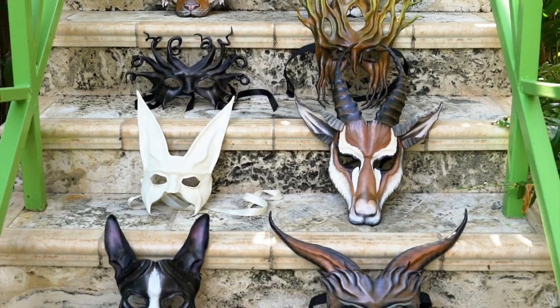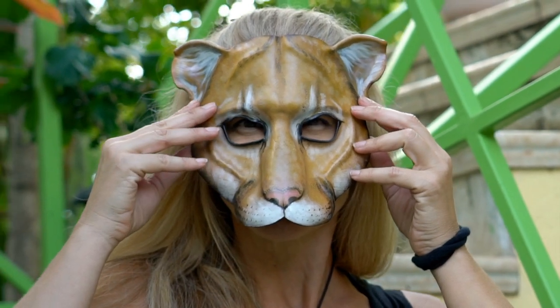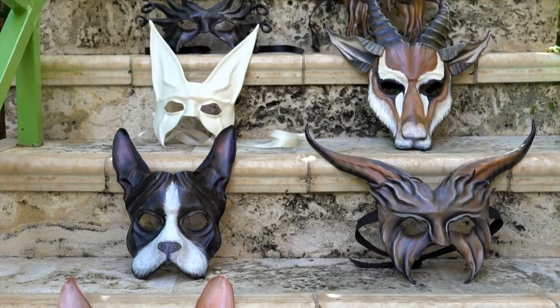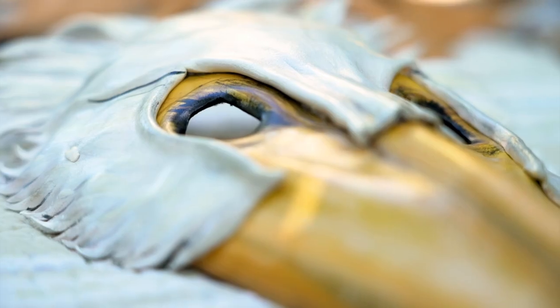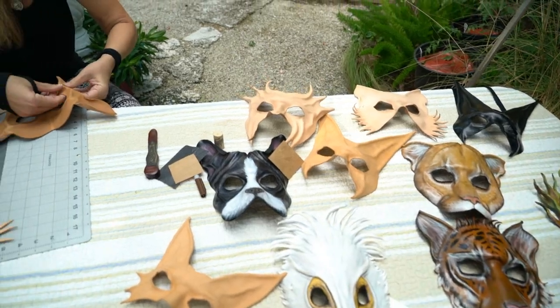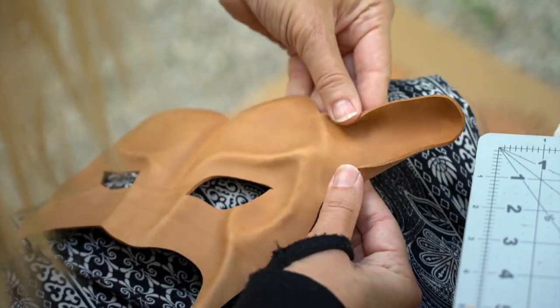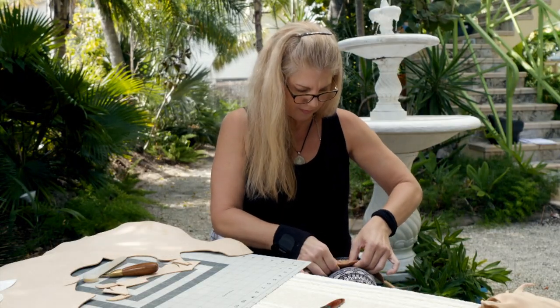My name is Caroline Geyer and I'm a leather worker who specializes in making theatrical costume leather masks. I live in beautiful Key Largo, Florida in the Florida Keys. It was clear from the beginning that whatever kind of creative artistic aesthetic is in my head translates well into a leather mask.